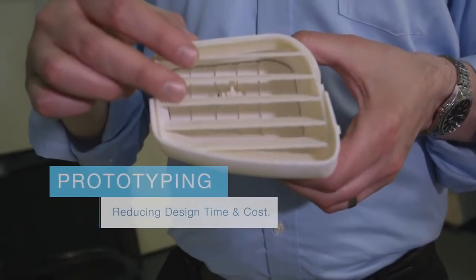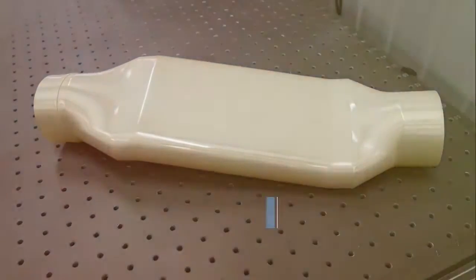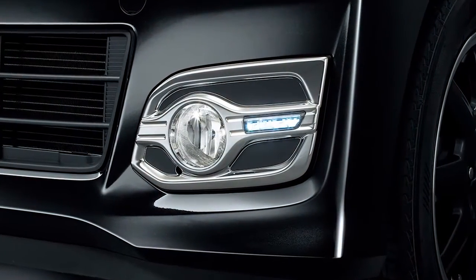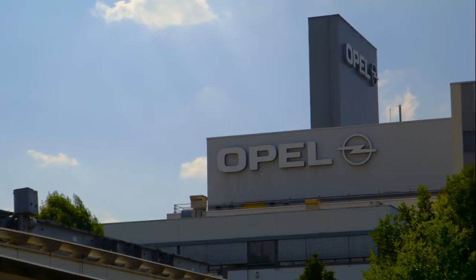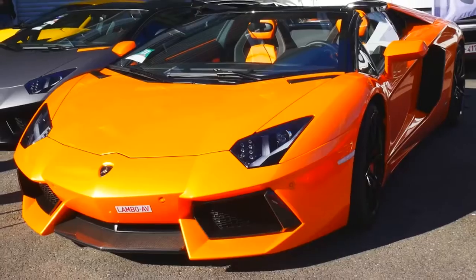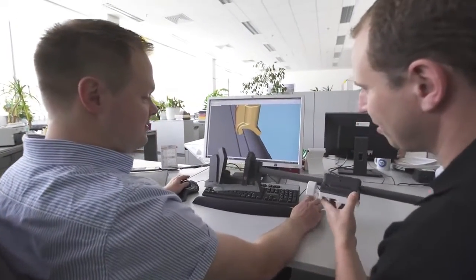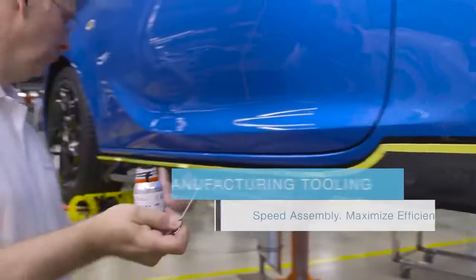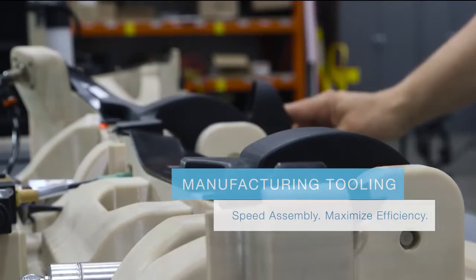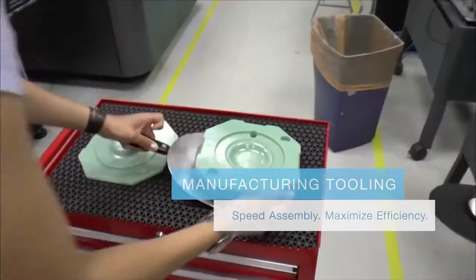Stratasys' prototyping capabilities have sheared months and even years off the development process, reducing investment and part costs dramatically. Automakers and suppliers of all types have realized the benefits of Stratasys' 3D printing. And we've seen our technology go from the design studio to the factory floor with the adoption of custom 3D printed tools, jigs and fixtures, try-out parts and low-volume injection molding.